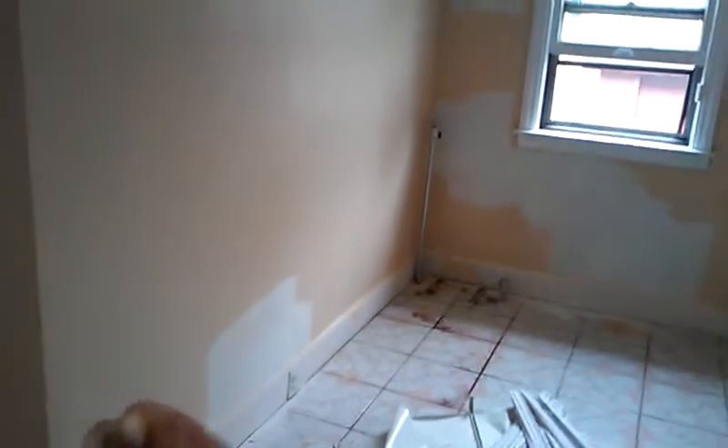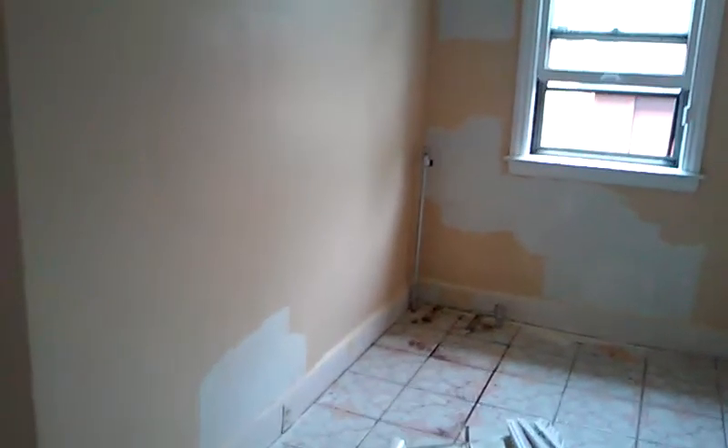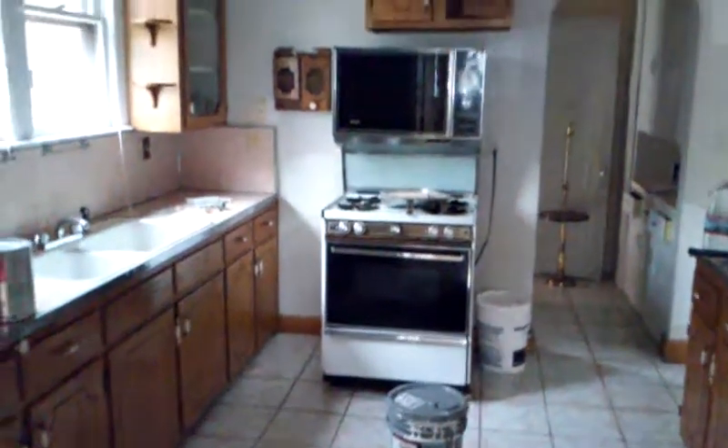Once the primer dries we're gonna put a coat of paint over that, and then when that dries we're gonna put the complete second coat on everything. There are repairs in this ceiling also — we had to use some Kills because of water stains too.